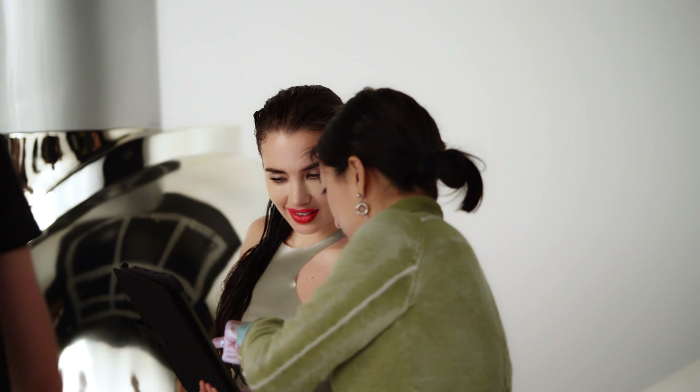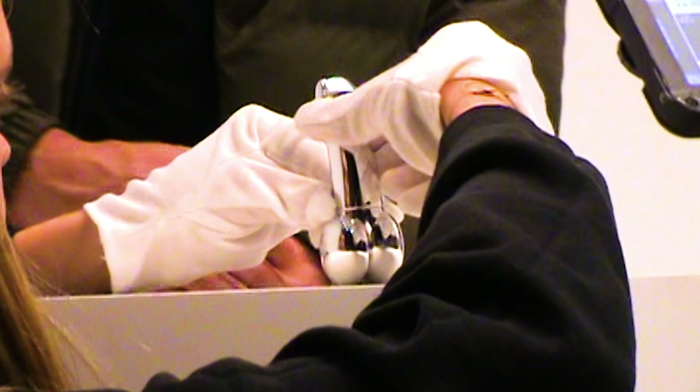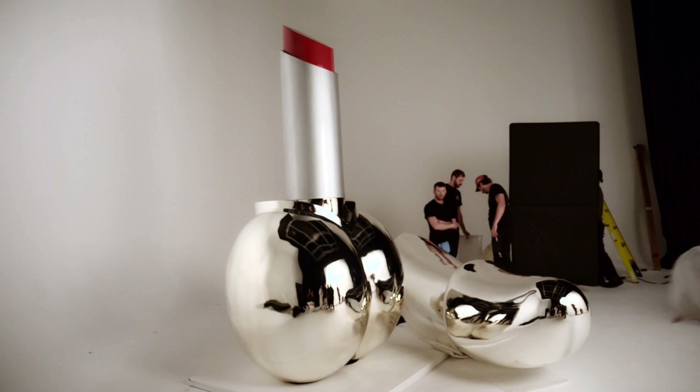One of the interesting things about this campaign is it was so simple — we were just shooting a red lipstick and a lip balm — but we were able to really create a world that didn't diminish the simplicity of the lipstick; it just helped to accentuate it. For me, that's the perfect balance, and that's exactly what you want from a campaign.